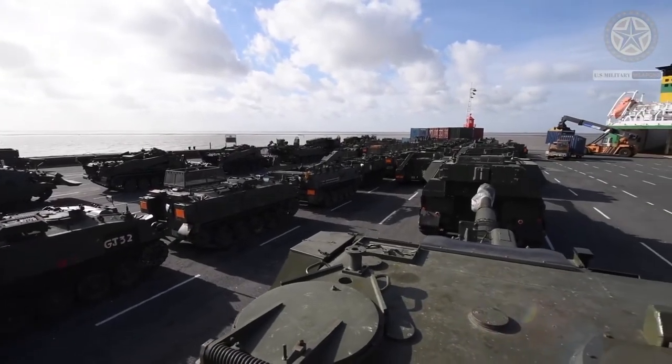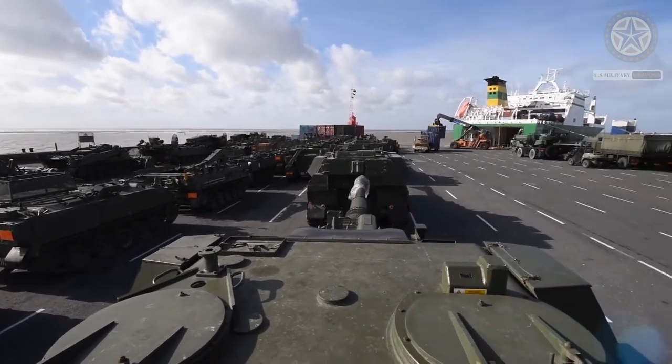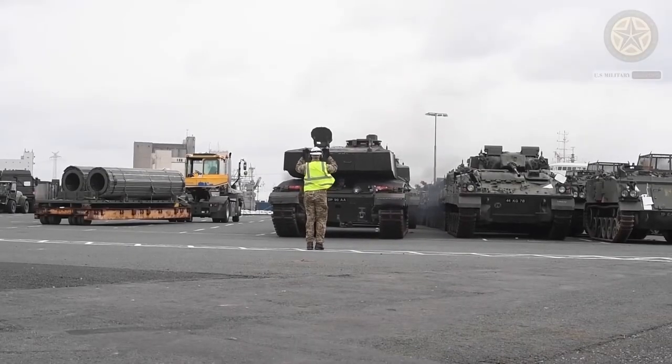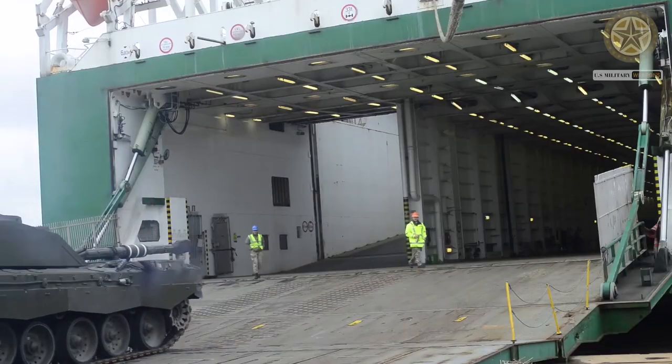The AS90 is a 155mm self-propelled gun that equips three subject regiments of the Royal Horse Artillery and Royal Artillery. The AS90 is equipped with a 155mm .39 caliber gun barrel.